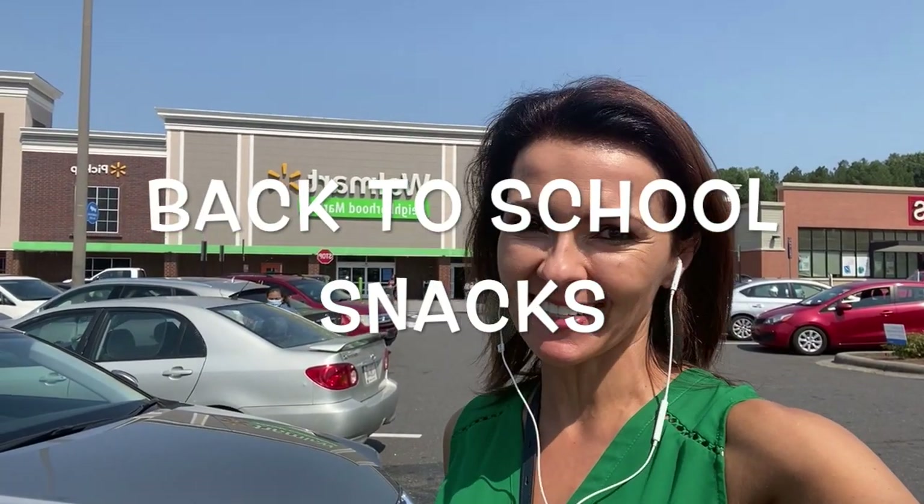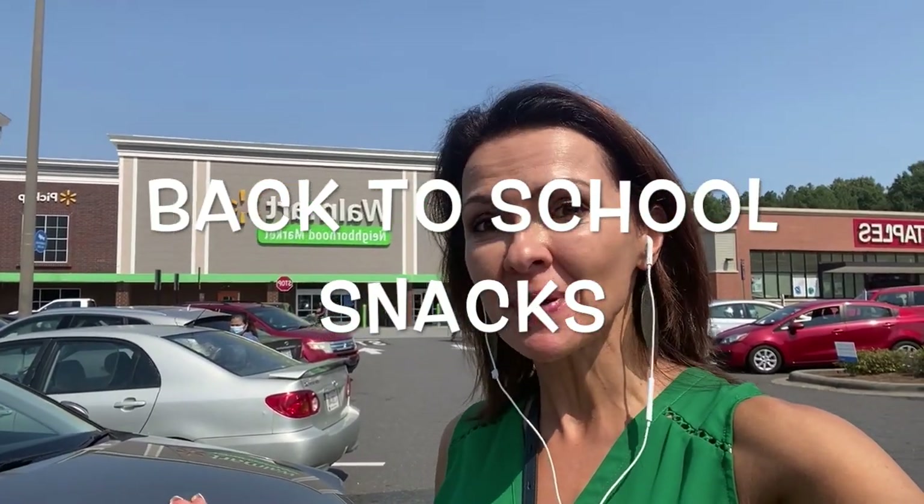Hey guys, welcome to my channel. Today we are shopping at Walmart Neighborhood Market where we're going to look for back-to-school snacks. You guys have told me that one of the biggest struggles is what kind of snacks can we feed our kids, so today join me while we shop at Walmart.